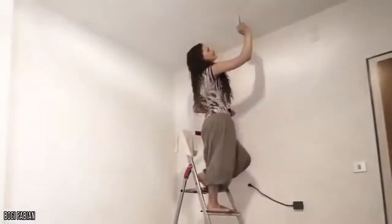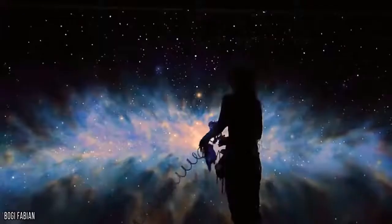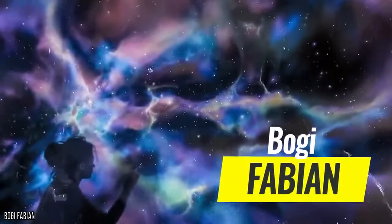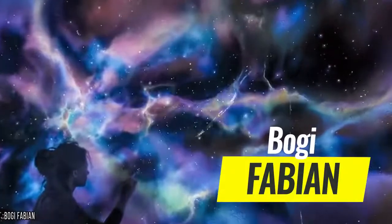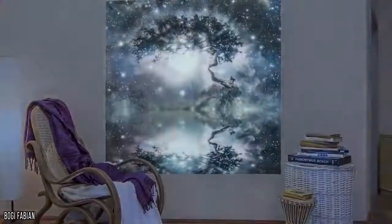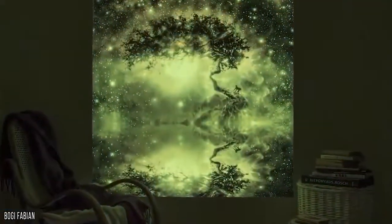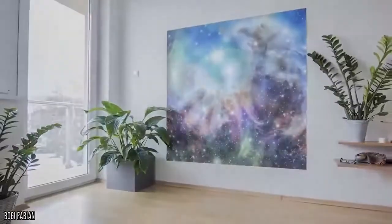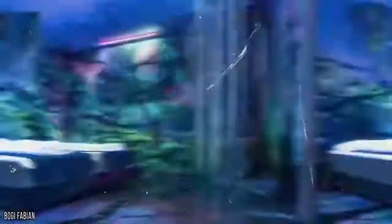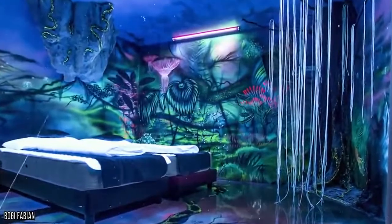But what if you wanted to take your house to the next level while keeping it pretty normal-looking during the day? You'd have to think carefully about a design that could be easily covered, hidden, or changed at short notice. That's where we show you some amazing paintwork designs by European artist Bogie Fabian. This incredibly talented artist is known for her glowing murals, which look just like standard white walls during the day but come alive when the lights are turned off. These murals can also cover the floors and turn your room into a jungle, outer space, or just about anywhere else you can imagine.